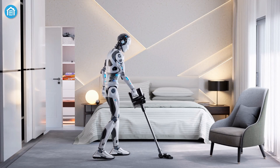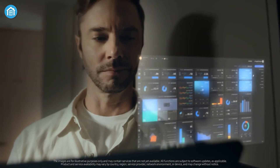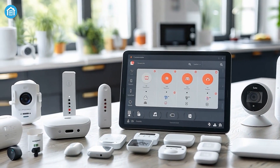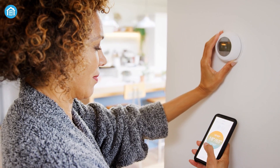Life might not be as futuristic as the Jetsons, but smart home automation is bringing us closer every day. With so many systems and devices available, creating the perfect smart home ecosystem can feel like navigating a tech maze.